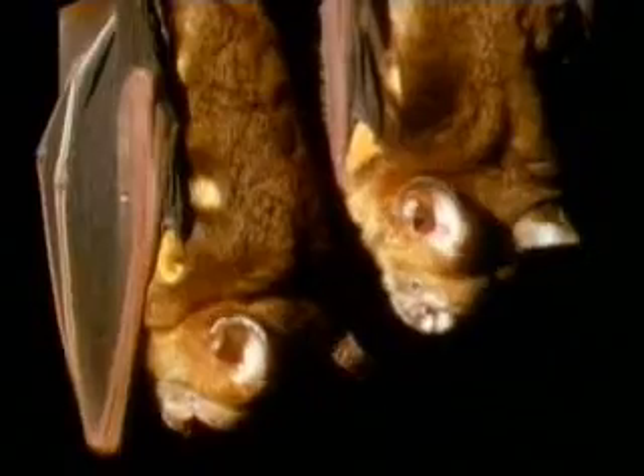But these ones haven't gone out to feed with the rest. This is a maternity ward. All these bats are females with young. The babies are clinging to a false nipple low on the bodies of their upside-down mothers.